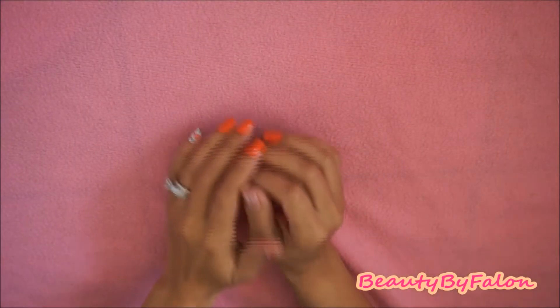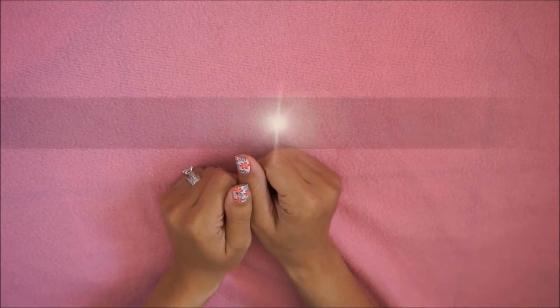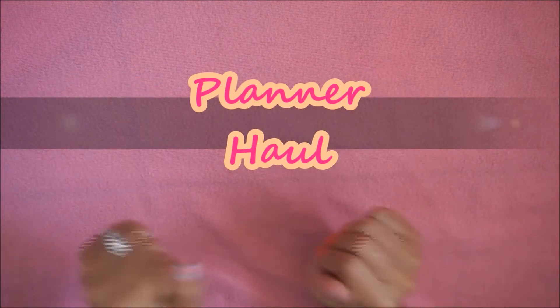Hello everyone and welcome back to my channel. Today is going to be a planner haul, so let's jump right in.